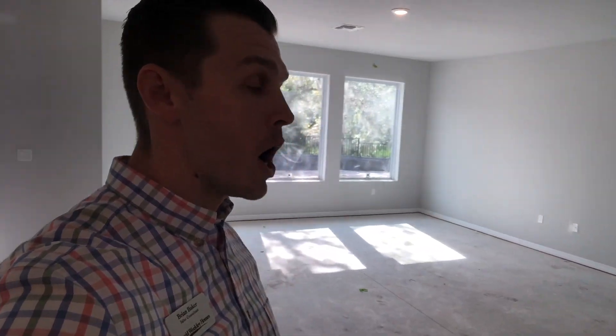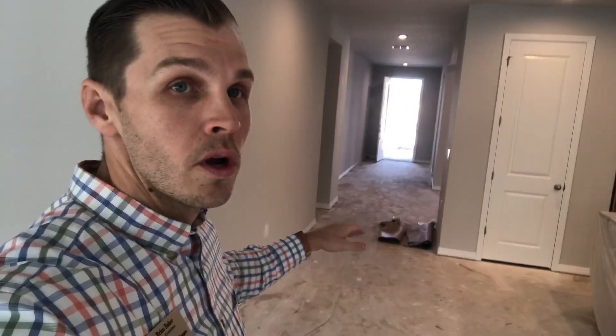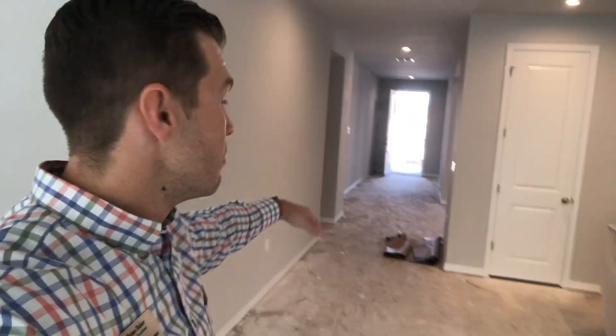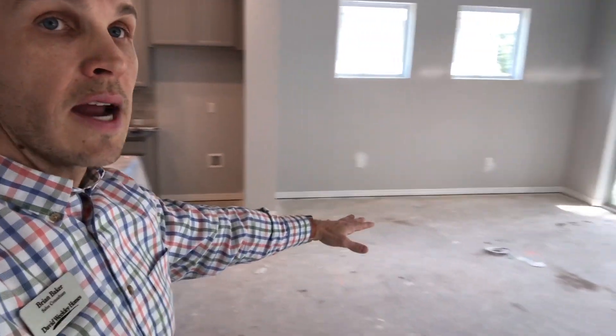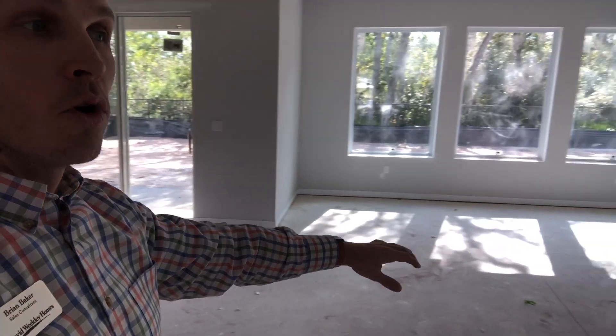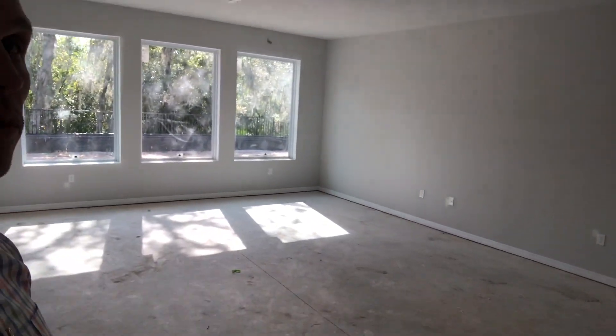The flooring throughout is going to be a wood-engineered laminate from Mohawk. It'll be all the way throughout. So if you look back towards the front door, you'll have that wood laminate all the way in there, coming all the way through this whole space into the dining area and all the way over here into your family room.